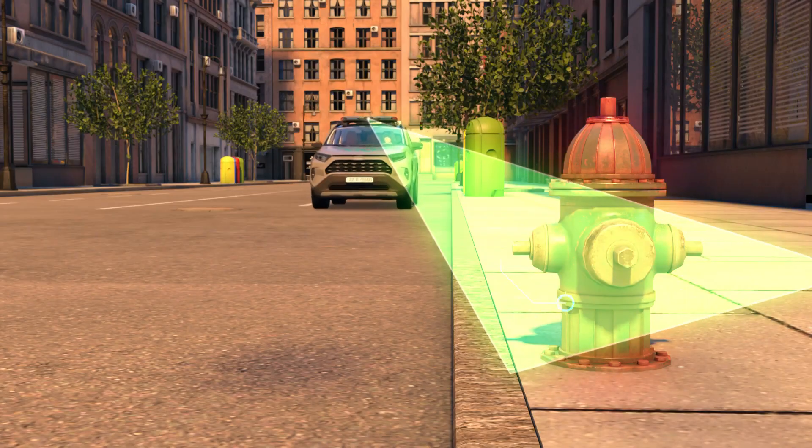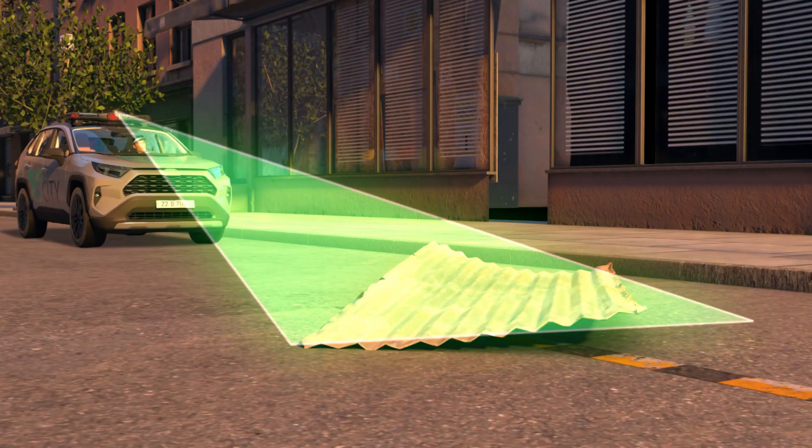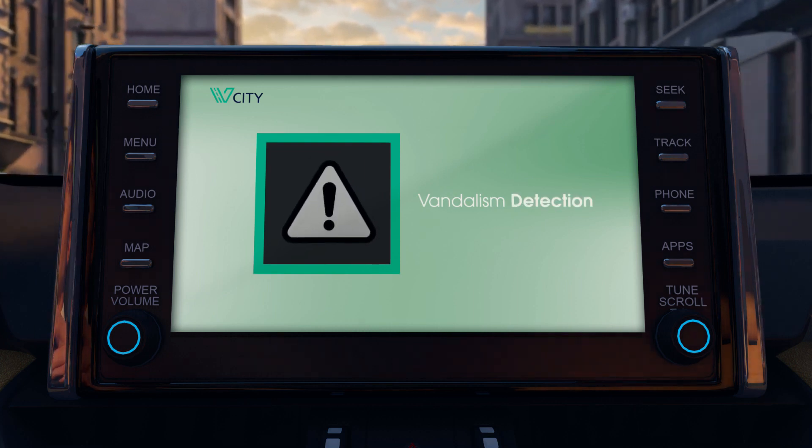For street safety, vCity instantly detects and reports fallen trees, fire hydrants, construction areas, and obstacles on driving roads.